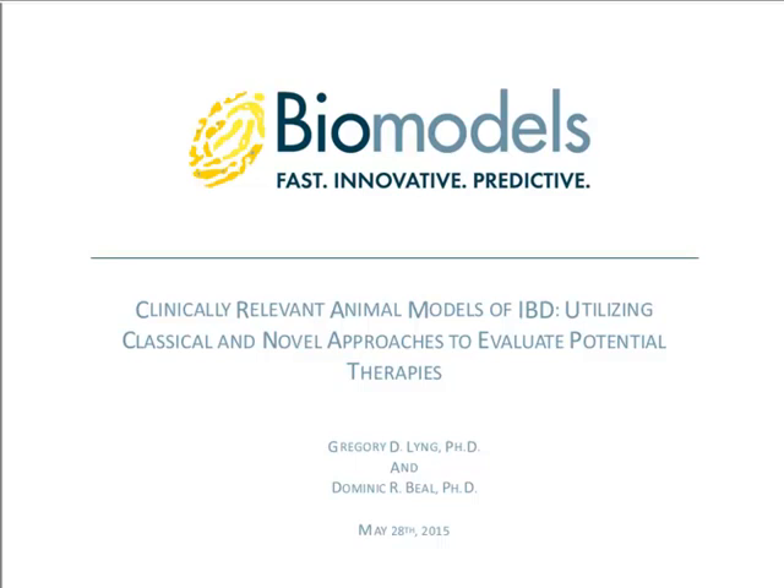Welcome, everyone. On behalf of Cambridge Health Tech Institute's Global Web Symposia and our sponsor for today's event, Biomodels LLC, I'd like to welcome you to Clinically Relevant Animal Models of Inflammatory Bowel Disease, utilizing classical and novel approaches to evaluate potential therapies. My name is Elizabeth Lamb, and I'll be the host for today's event.